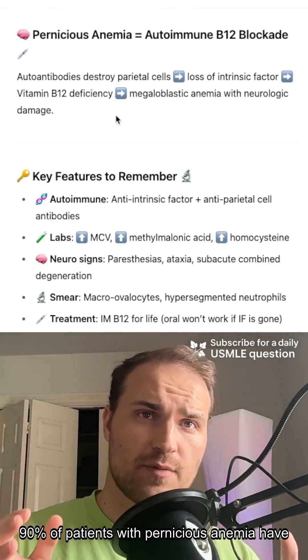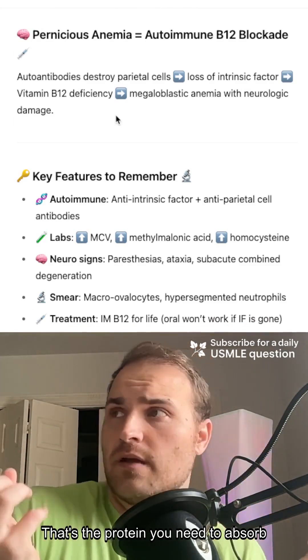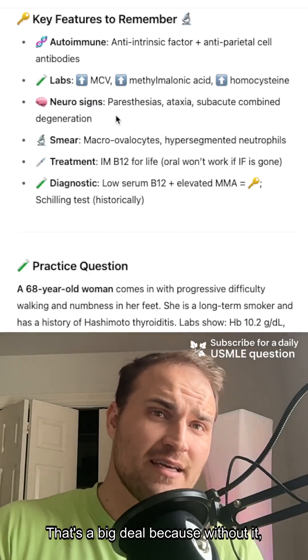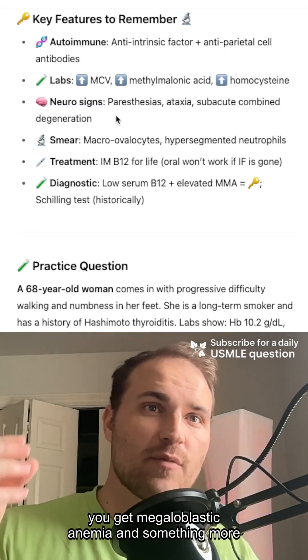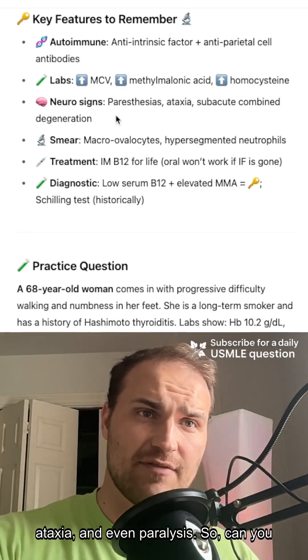90% of patients with pernicious anemia have antibodies against intrinsic factor — the protein you need to absorb B12 into the terminal ileum. That's a big deal because without it you get megaloblastic anemia and something more dangerous: subacute combined degeneration of the spinal cord. That means loss of proprioception, ataxia, and even paralysis.